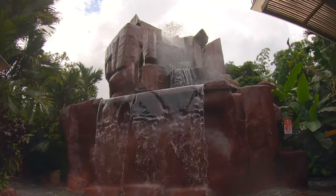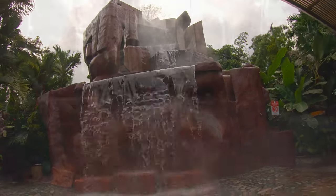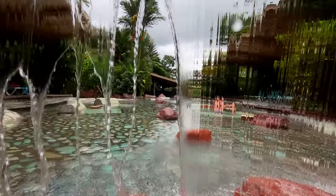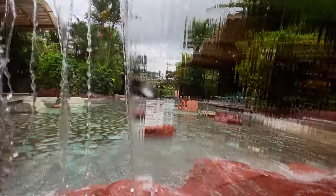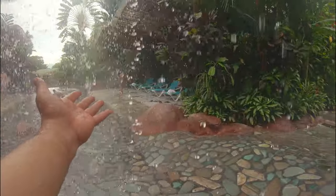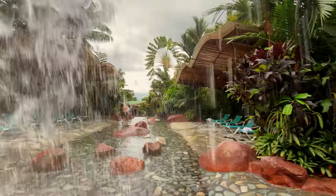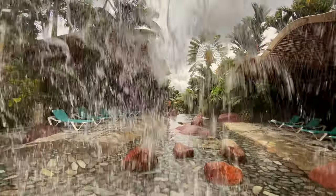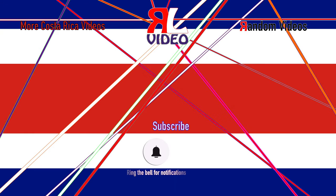My favorite thing to do was to sit underneath the waterfalls. It didn't matter which pool I was at — if there was a waterfall, I was going to try to sit underneath it. I can't help myself; it's just something that I enjoy every time. Thank you for exploring these hot pools with me and I'll see you in the next random adventure in Costa Rica. Until then, take care.